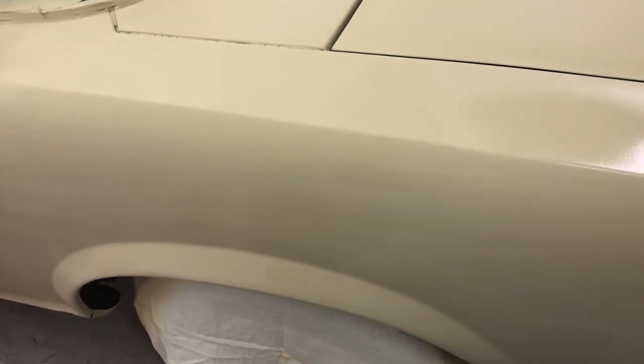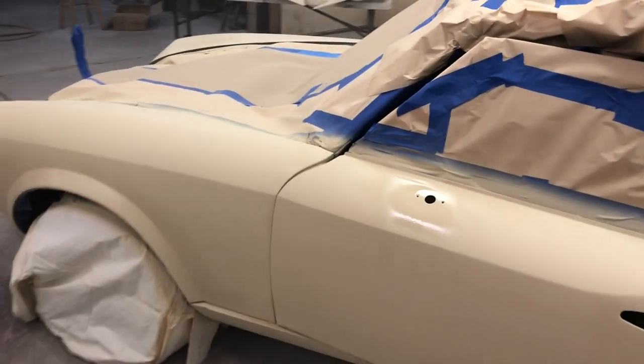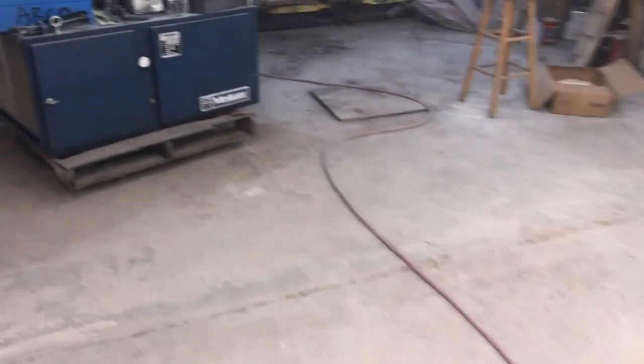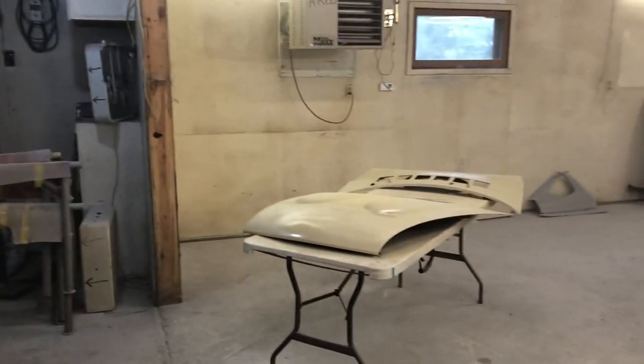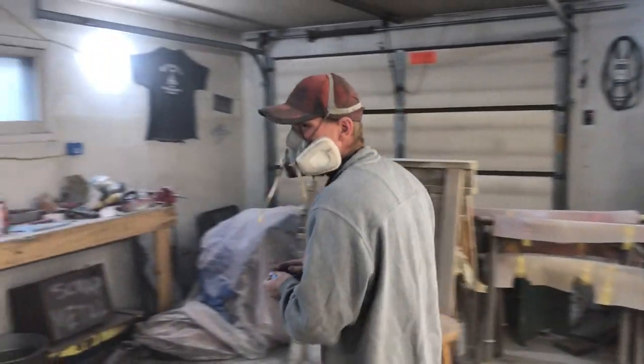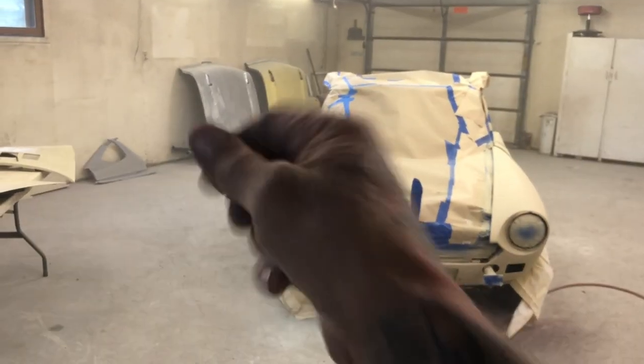It looks real good. Just found a couple of imperfections and we'll hit those tomorrow morning, and this thing will be done. Thanks for watching.